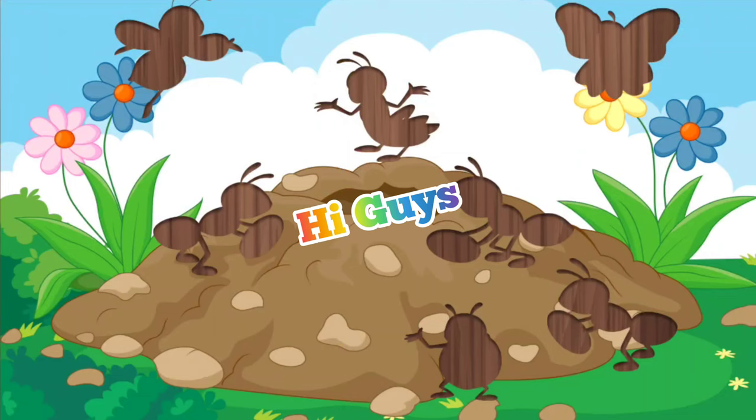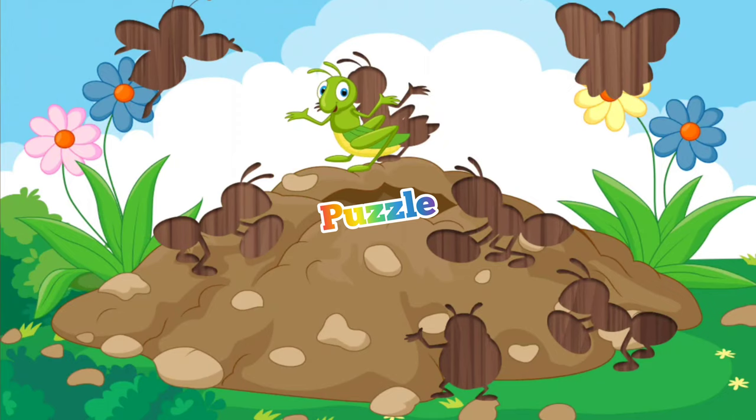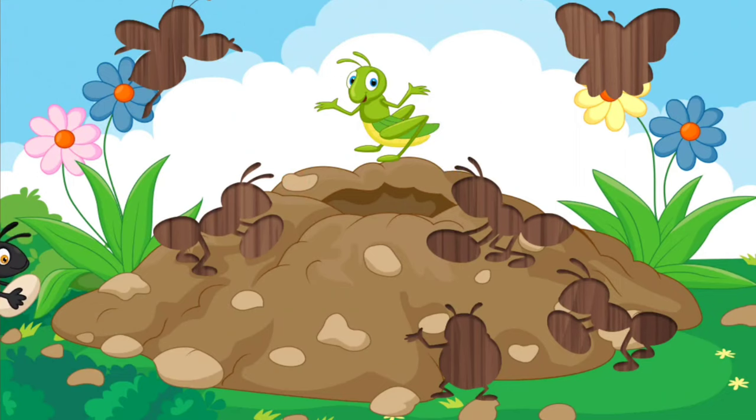Hi guys! Today we have a beautiful puzzle of animals. I hope you enjoy seeing this beautiful puzzle. This is a curve cut — we hear its sound.